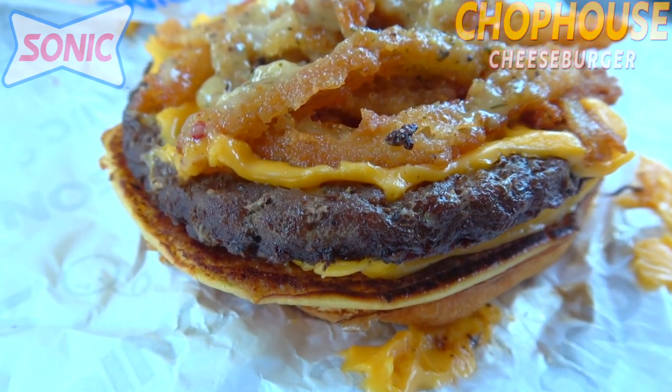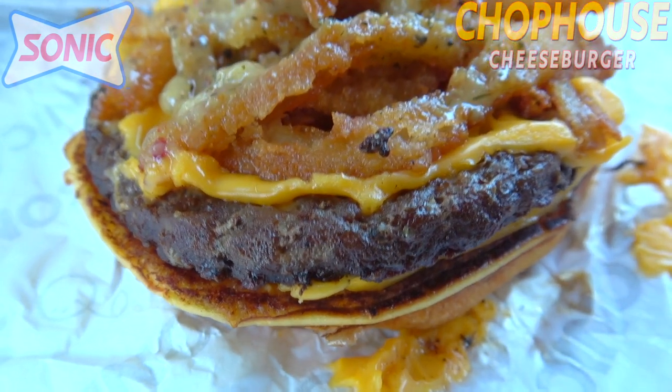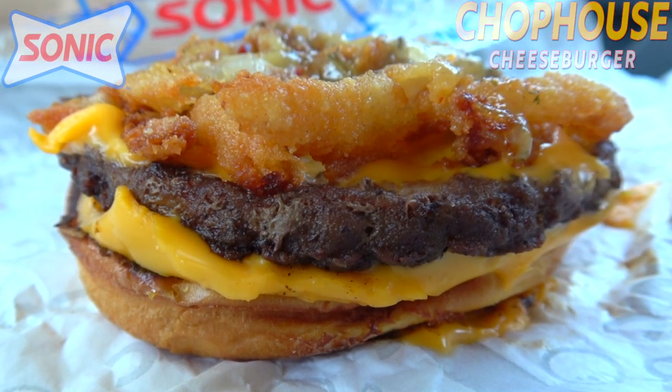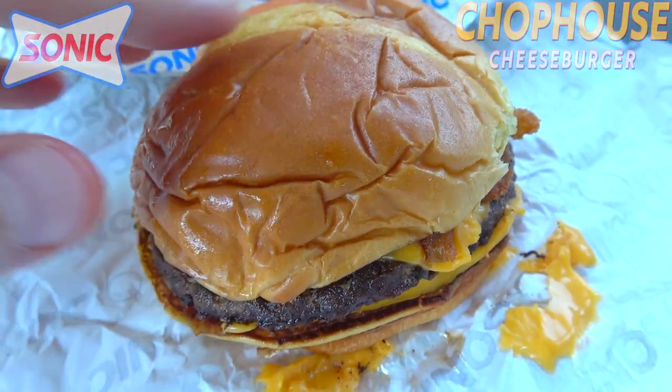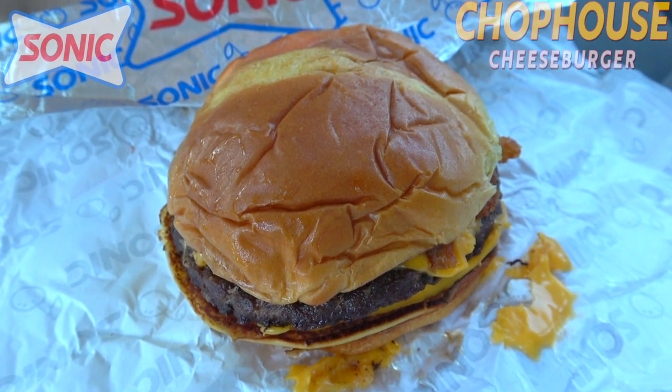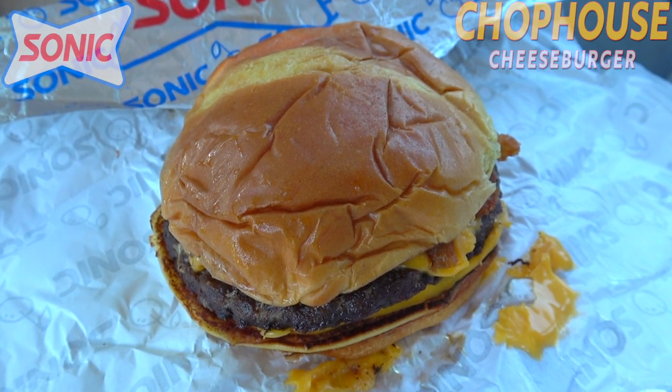The very bottom is finished out with another slice of American cheese. It looks very hearty and it's definitely got some height to it. So let's not waste any more time — let's see if this one's going to deliver on that flavor promise. This is the all-new Chop House Cheeseburger here at Sonic, America's drive-in. Let's peep out this flavor.